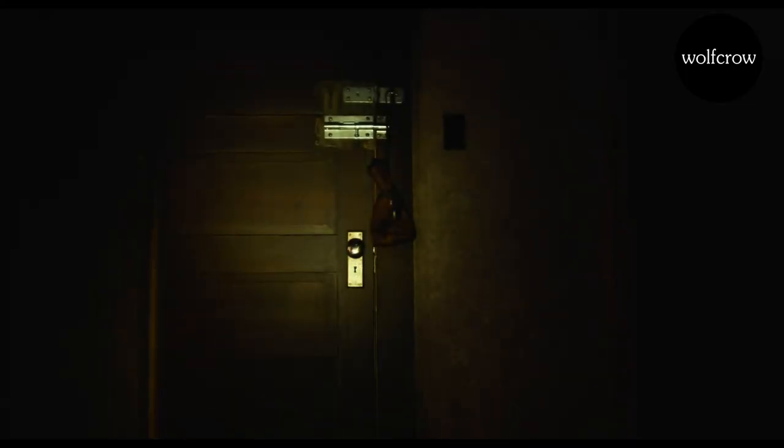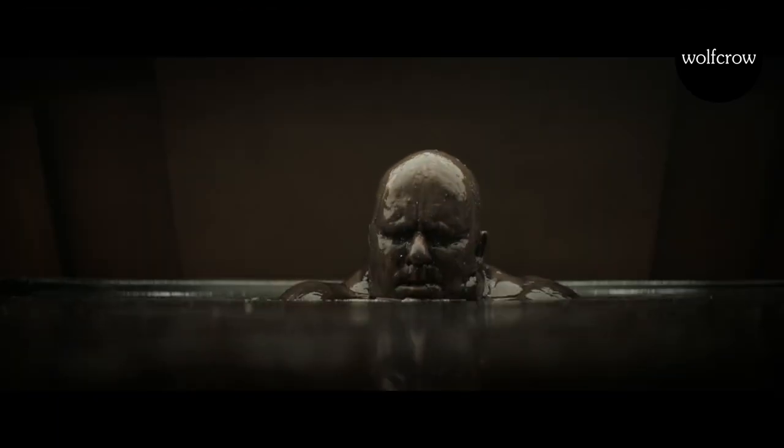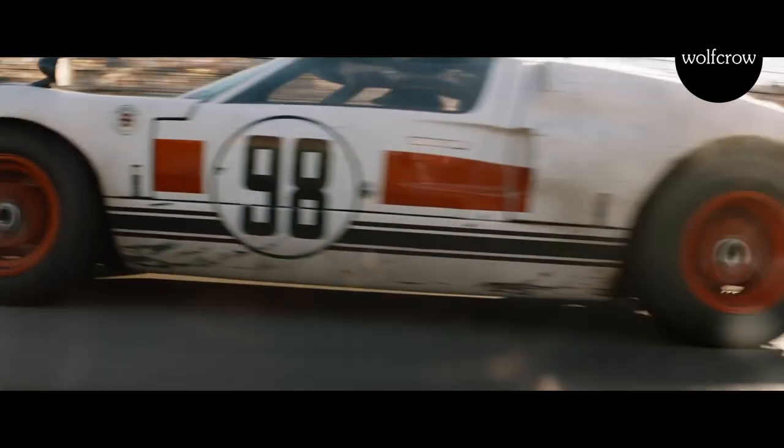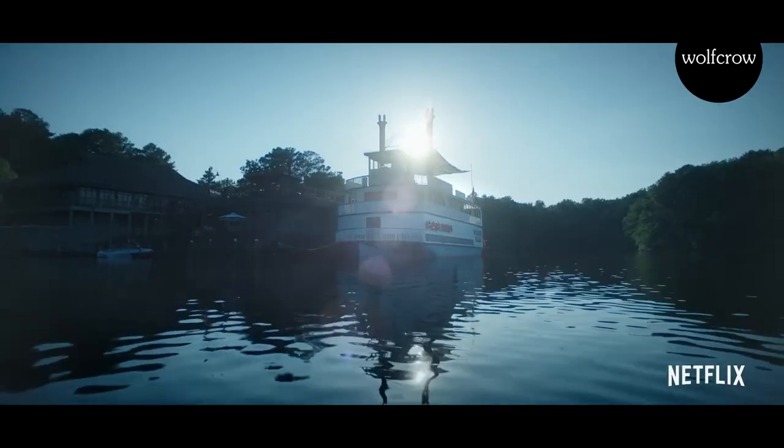Before you get the wrong idea, most cinematographers change cameras and lenses if the situation calls for it. It doesn't mean they haven't used any other cameras or lenses. It also doesn't mean these cameras are their favorites, because they might be using them out of compulsion.